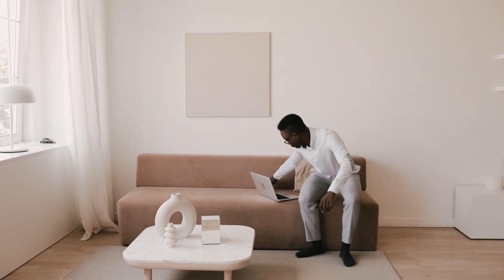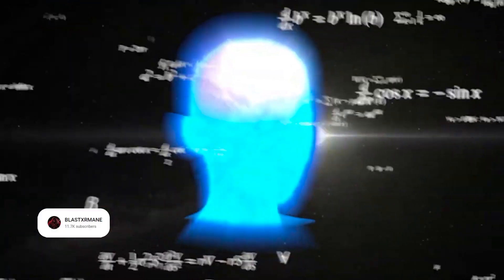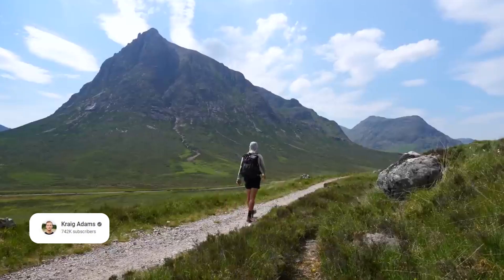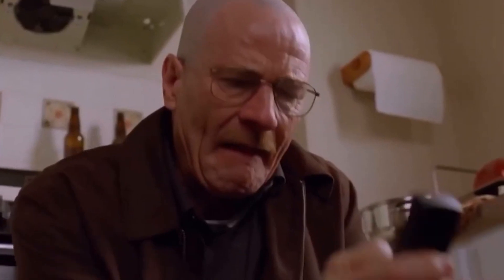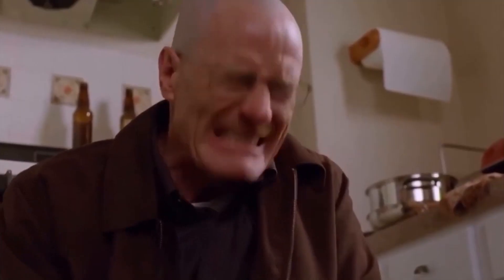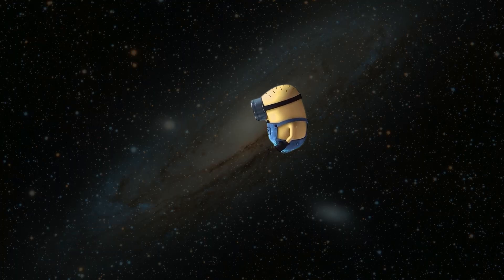Have you ever sat down to work and realized you don't know where to start? Your brain is fried with all these to-do list notes that you should be doing. Do you write that assignment? Do you open up the dreaded inbox? Do you call back that missed call from that client? Do you clean the dishes? If you don't create a proper structure to your day, you'll always be at the mercy of whatever next notification comes up or whatever next idea you have.